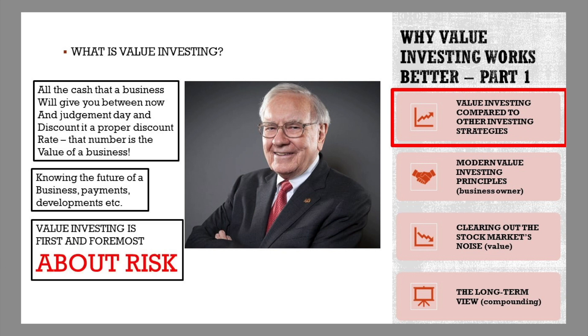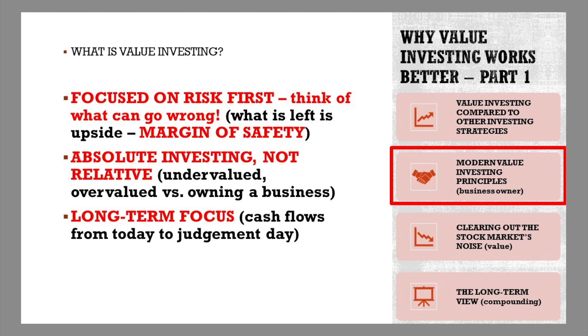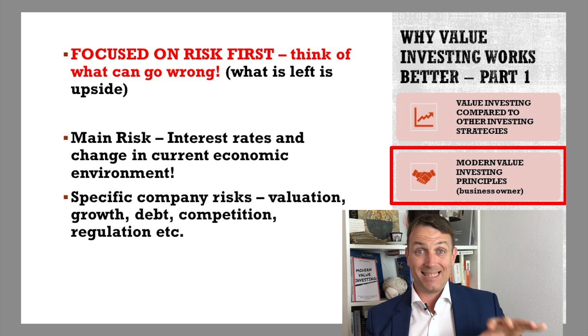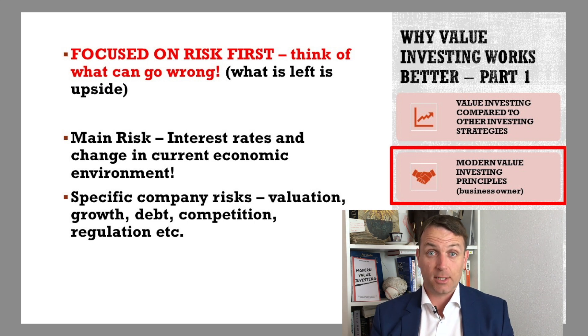The key is that value investing is first and foremost about risk, a margin of safety, and then everything else is upside. The key investment principles I'll discuss are: focusing on risks, absolute versus relative investing, and a long-term focus — likely the longest-term focus in the stock market. Focusing on risk first means looking at the downside first — what can go wrong — and finding investments where even the worst-case scenario is acceptable to you. That's managing risk first.